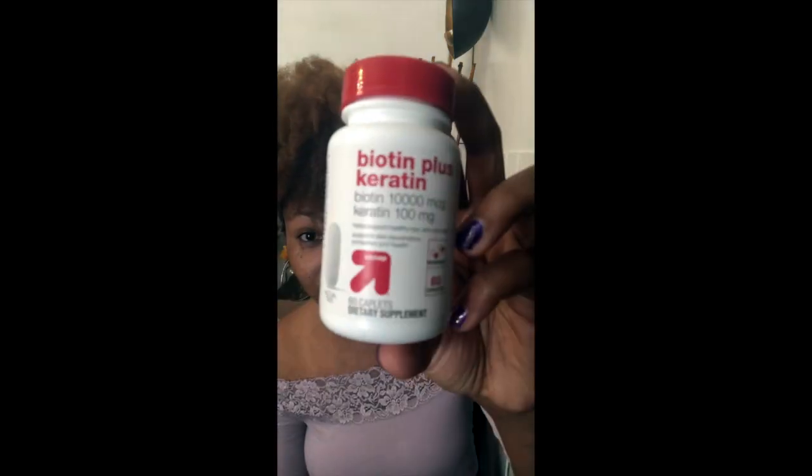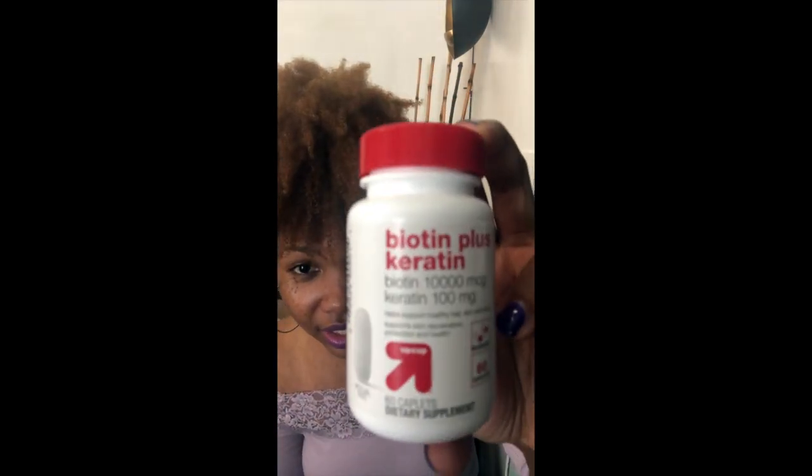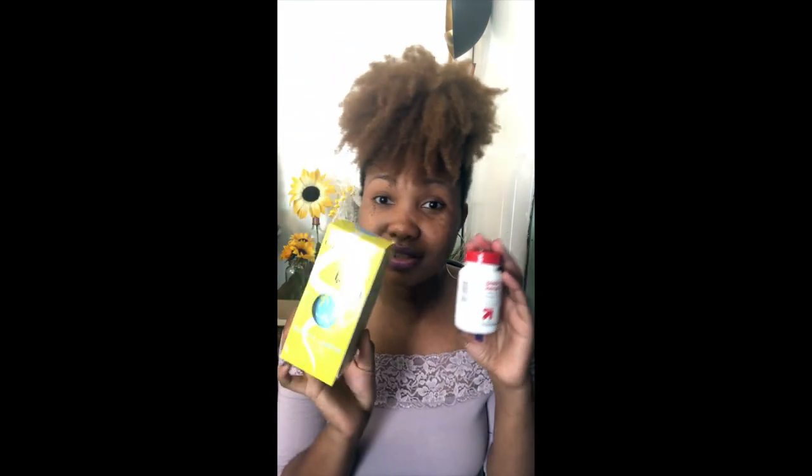I went back to just taking a regular biotin supplement. I'm not particular — I'll use whatever I feel like at the moment. Right now I'm using the Target store brand, Up & Up Biotin Plus Keratin — it has 10,000 mcgs and 100 milligrams of keratin. I've never used one with keratin before but so far it's been working fine with no adverse side effects. It was under ten dollars and has a two months' supply versus this product's half-month supply for more than double the cost.